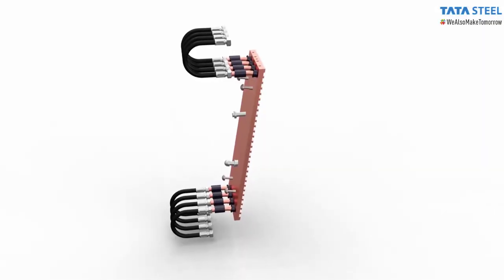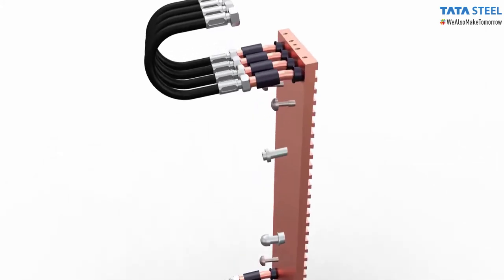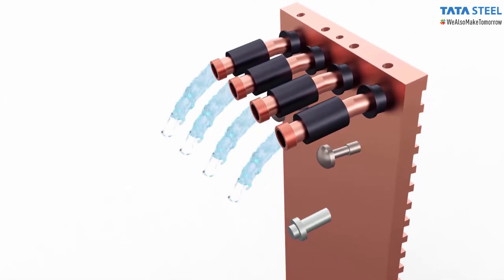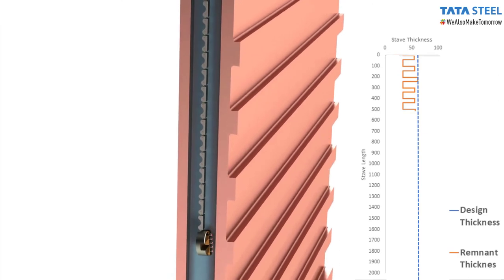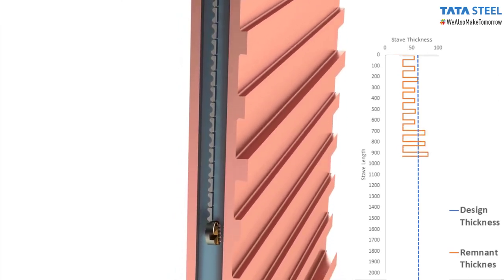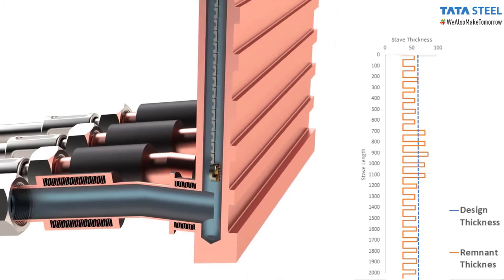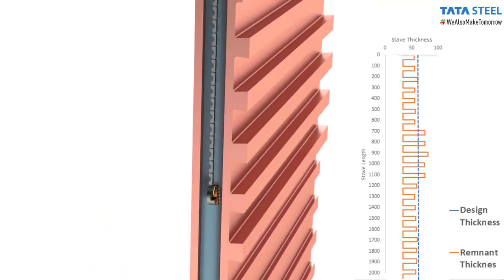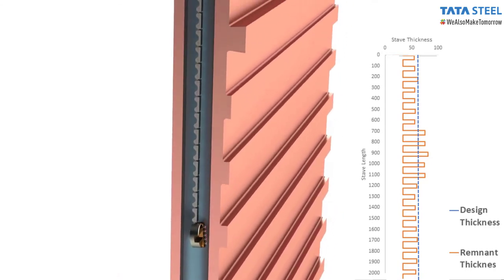The 3G technology employs a robotic crawler which carries a sensor mounted on its head inside the cooling channel of the copper stave. The robotic crawler is inserted through the outlet pipes of the copper staves. The sensor continuously scans along the entire length of the cooling channel, making thickness measurements with a spacing of up to 5 mm between two successive measurements. Measurements in each channel consume up to 30 minutes during a shutdown, and a continuous thickness profile of the stave is generated. Similar profiles can be obtained from every cooling channel to obtain a thorough thickness profile of the entire stave.